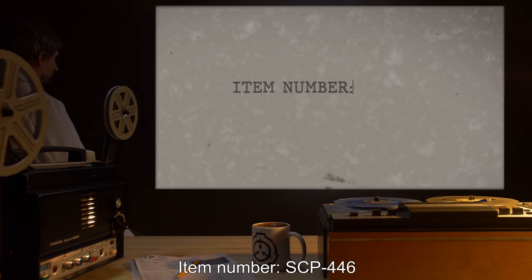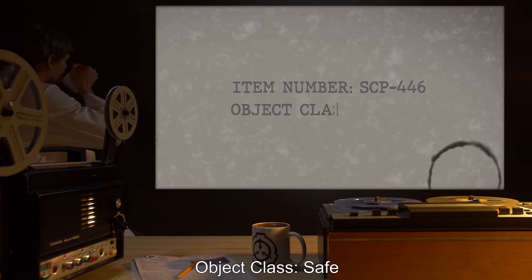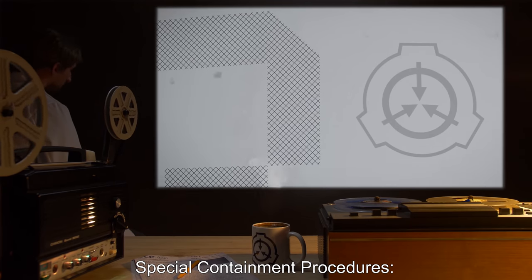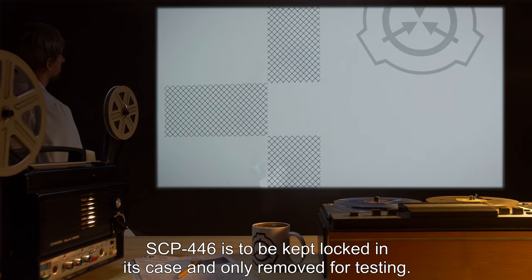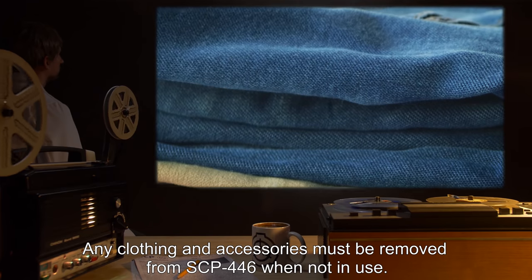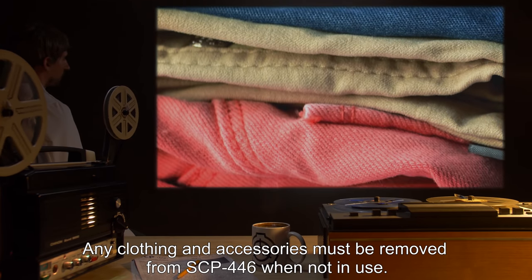Item Number SCP-446. Object Class: Safe. Special Containment Procedures: SCP-446 is to be kept locked in its case and only removed for testing. Any clothing and accessories must be removed from SCP-446 when not in use.